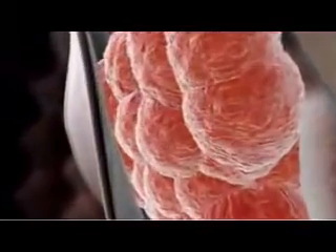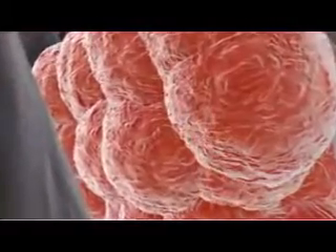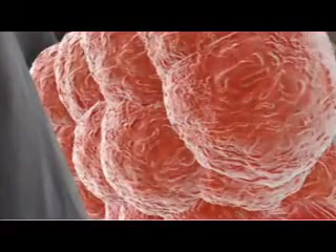And indeed, every one of the cells in your own body can trace its ancestry back to these few dozen pluripotent stem cells.